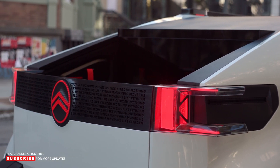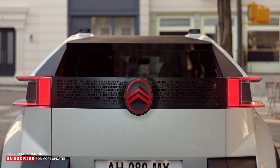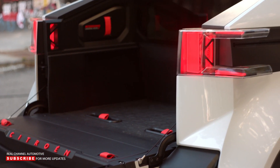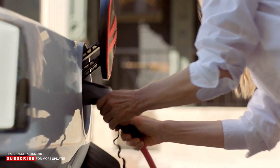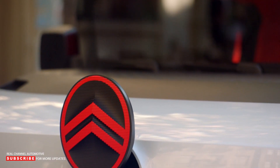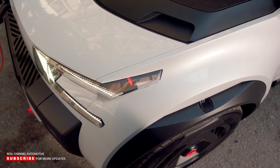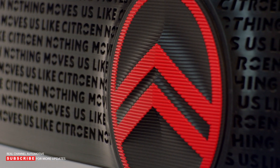Citroën's radical Alli concept crossover aims to break the mold of heavy, expensive electric cars, but the French firm claims that the Alli isn't a direct precursor to a production model. However, it has provided a series of specific technical details for the show car and even an estimated price tag of 25,000 euros. The focus on weight loss means the Alli is projected to weigh just 2,200 pounds, thanks to the use of lightweight recycled materials, simplified tech, and a relatively small 40 kWh battery.